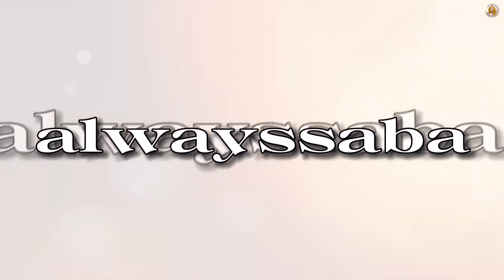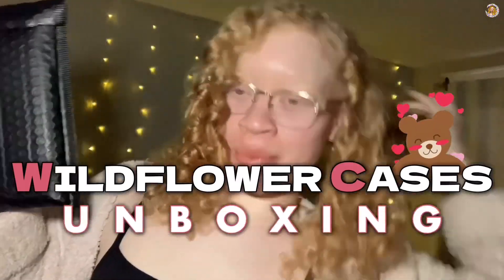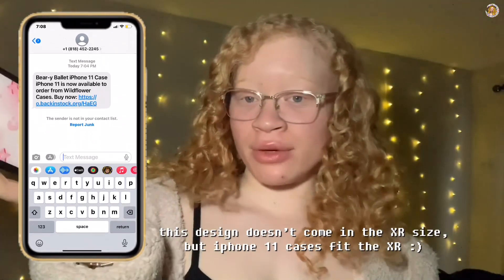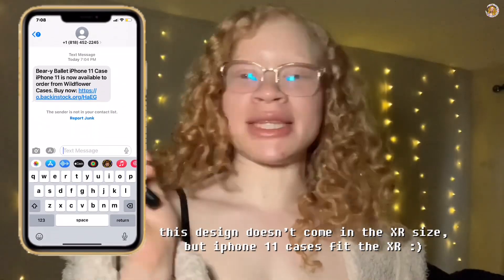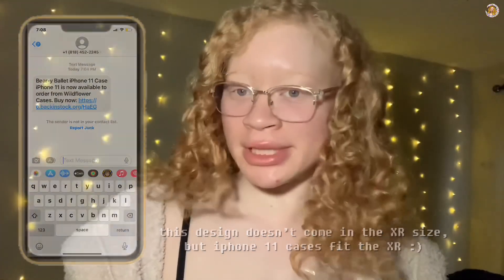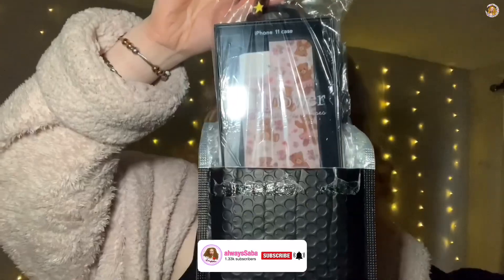Hey, thank you so much for stopping by my channel today. As always, it's Saiva, and in today's video I'm going to be showing y'all a Wildflower case that I bought today. I've been wanting this case for a little minute but they were not in stock. I signed up for the alerts when they came back in stock and I switched back to my iPhone 11 from my iPhone 10R — the day I switched back is when they got back in stock, so it clearly was meant to be.